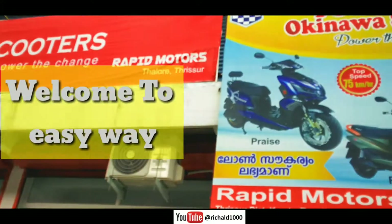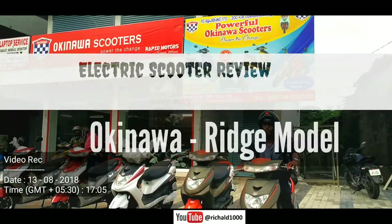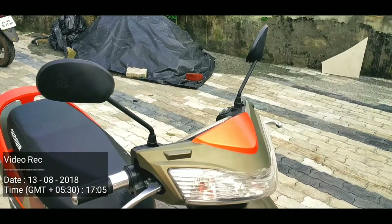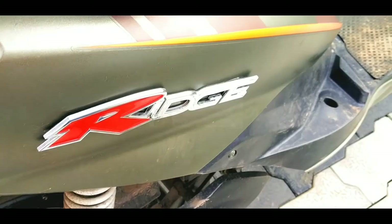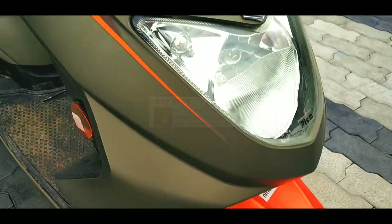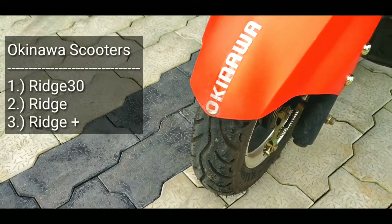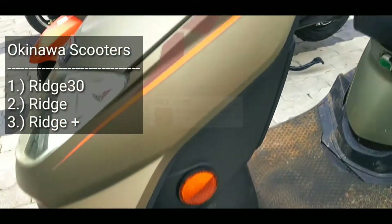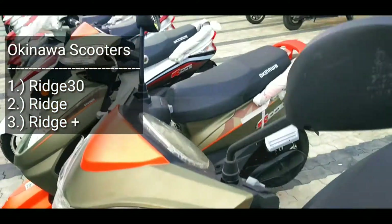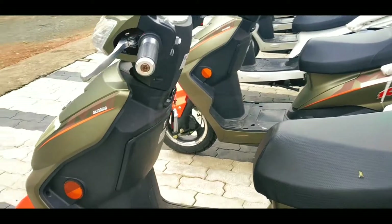Hi friends, welcome to this video. We have a quick review of the Okinawa electric scooter Ridge. Okinawa gives the Ridge name to three different models: one is Ridge 30, next is Ridge, and the last one is Ridge Plus. Ridge Plus is the latest model from Okinawa. For this Ridge electric scooter, a driving license is required.